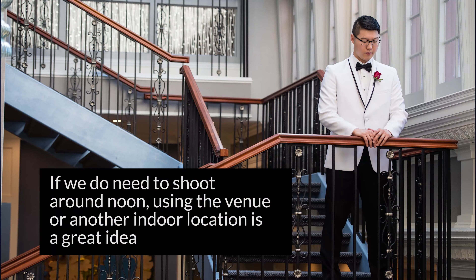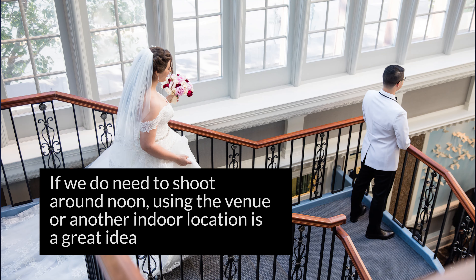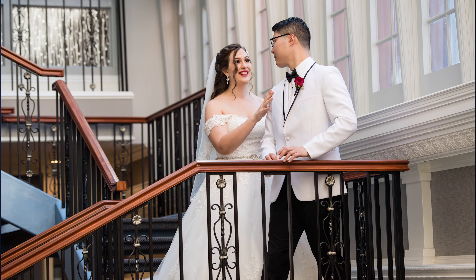I highly advise against shooting around noon and those hours of the day where the sun is very high and harsh. If at all possible, we try to plan around that time so we're not shooting during it, or we're trying to pick a location that's in a shaded area to make the best of the image quality we're able to produce there.